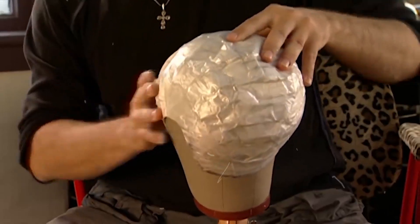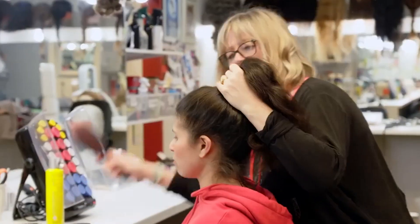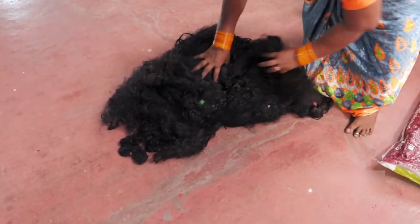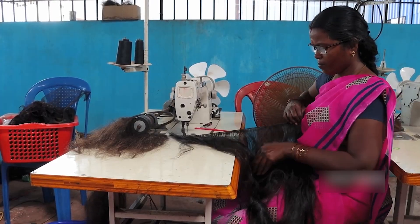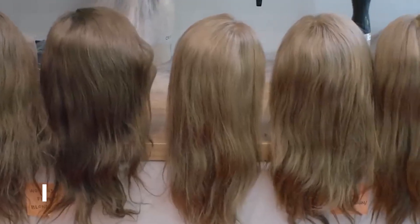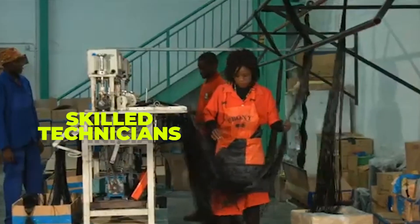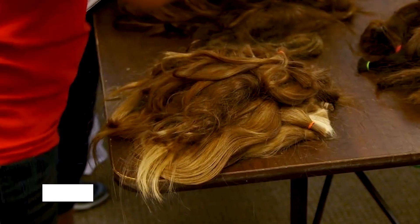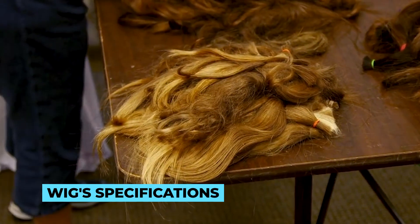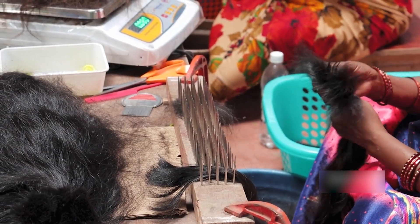Behind the scenes of a wig factory is a mesmerizing world where artistry and craftsmanship come together to create stunning hairpieces. As we step inside, we are greeted by the hum of machines and the buzz of creativity. The first stop on our factory tour is the materials preparation area. Here, skilled technicians carefully select and sort different types of hair, such as human hair or high-quality synthetic fibers, with each strand inspected for texture, color and length to ensure consistency and natural appearance.